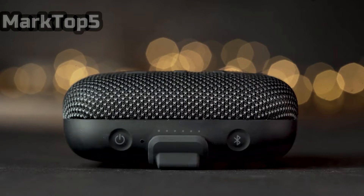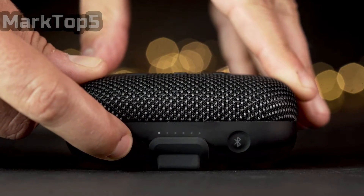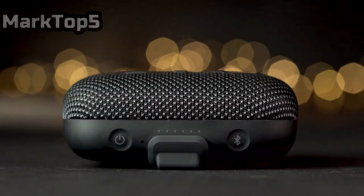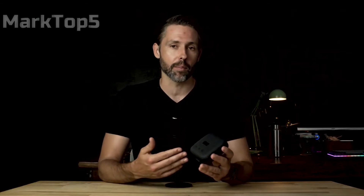If your budget maxes out at £50, $60, the Tribit is a splendid option. Similarly, if you only have a small zip compartment in the top of your backpack for a sonic travel companion, this speaker is worthy of that space. Take note, Ultimate Ears — a little known brand called Tribit Audio just produced a budget belter of a Bluetooth speaker.